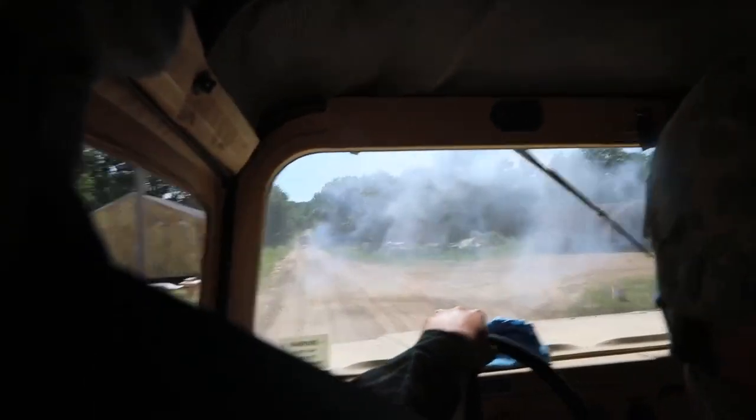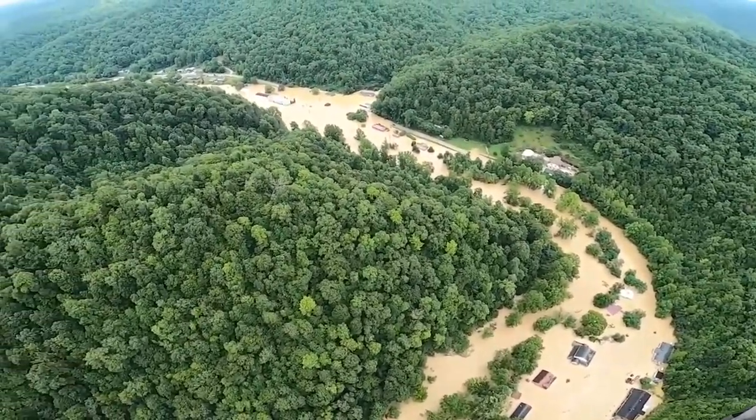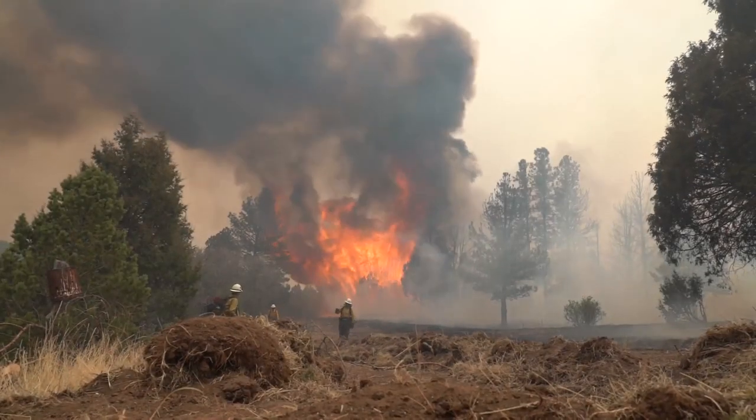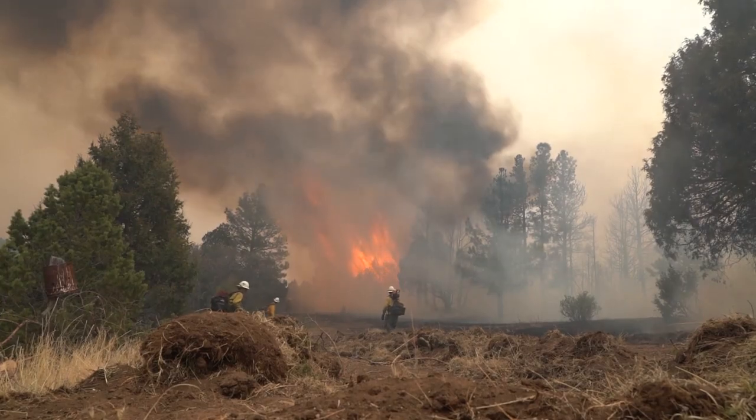The 88th RD also serves as a senior geographic command for the 19-state region and is responsible for coordinating and executing geographic Army Reserve mission requirements for such things as floods, earthquakes, fires, and man-made disasters.